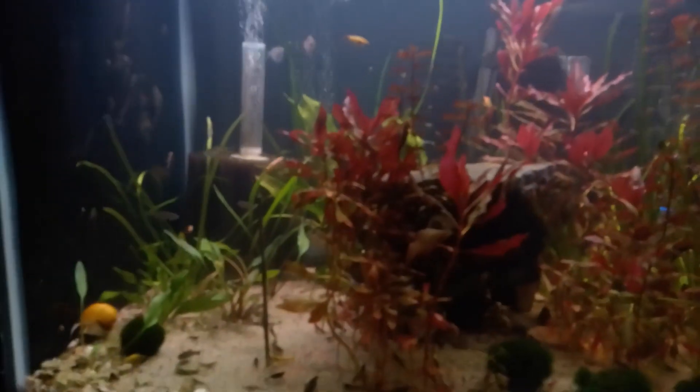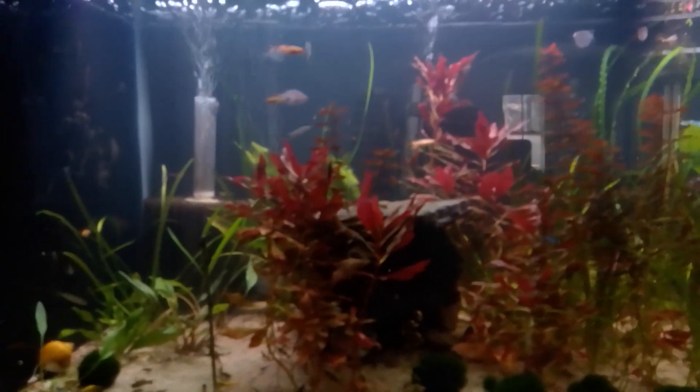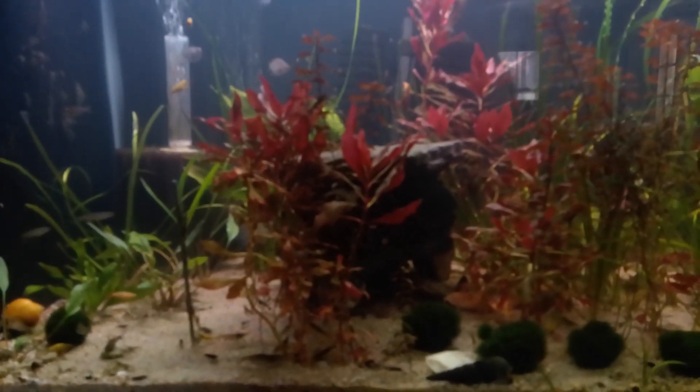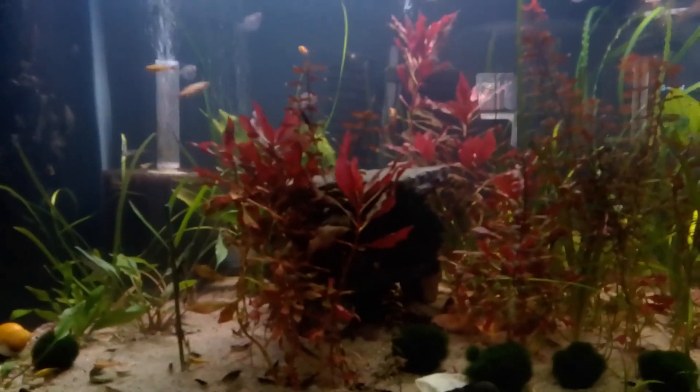I'm adding more plants here. I'll be honest, I had some self-doubt — I didn't think I was capable of doing a full-fledged all-natural aquarium with no filtration. So yeah, I've got filtration on here.